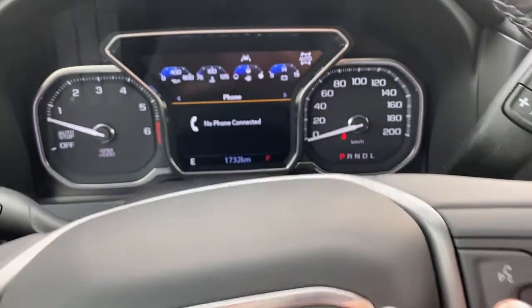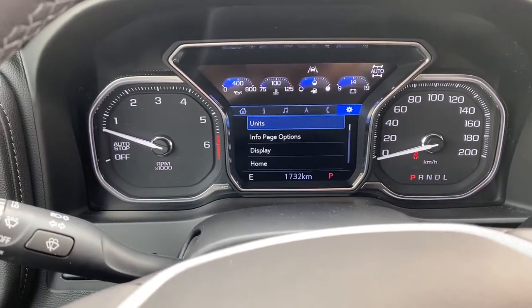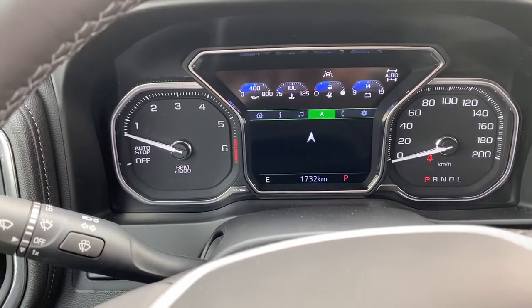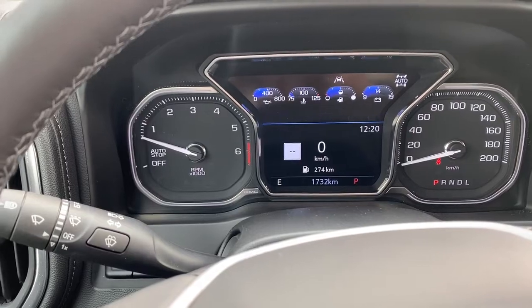On the opposite side you have your dash controls and voice-activated system. Navigating through the dash, you can go between your settings as well as phone, navigation, audio, info, and home. Each of these have sub-menus for you to cycle through.